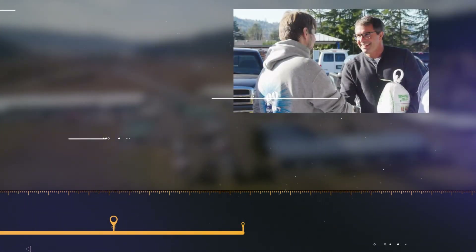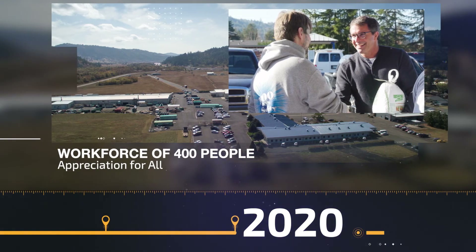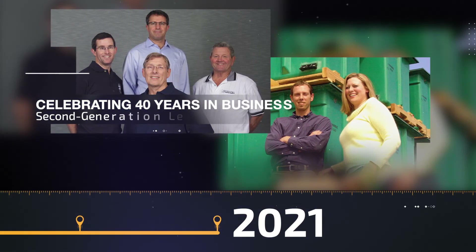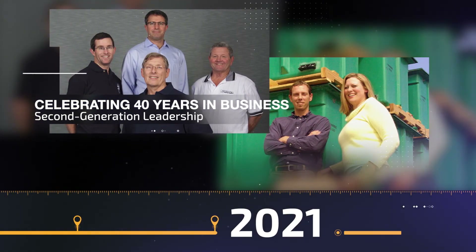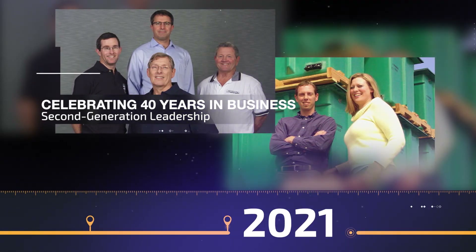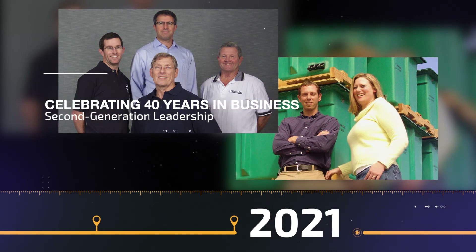We now have a workforce of almost 400 people, from the most recent new hire to those who have been with us for over 30 years. So here we are in 2021, celebrating 40 years in business. Company founder Hal Ball has recently retired from day-to-day operations, and co-founder Terry Bounds is serving as the chairman of Orenco's board of directors.